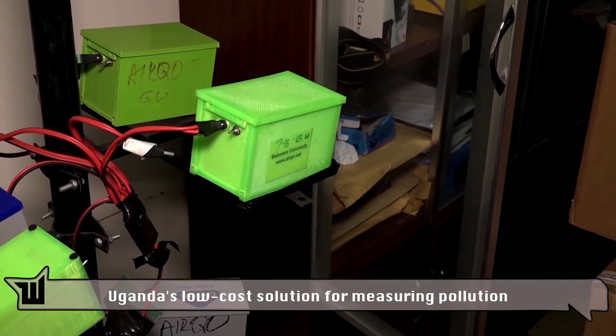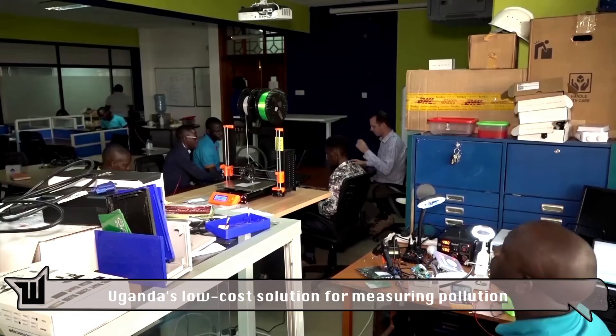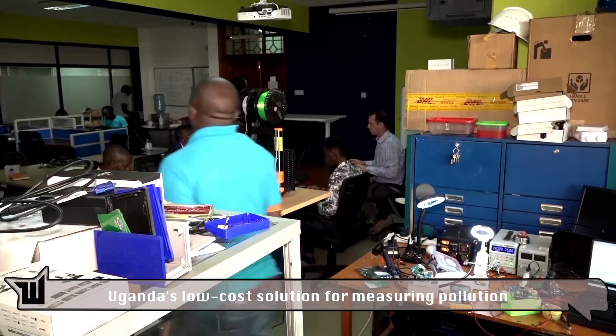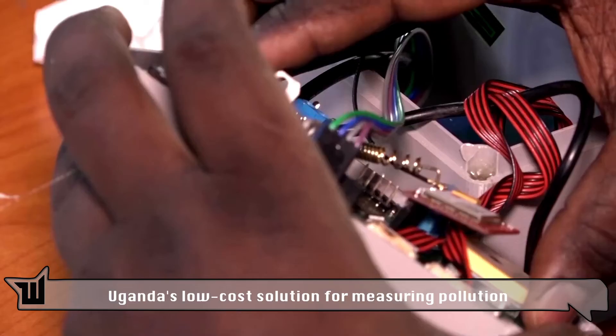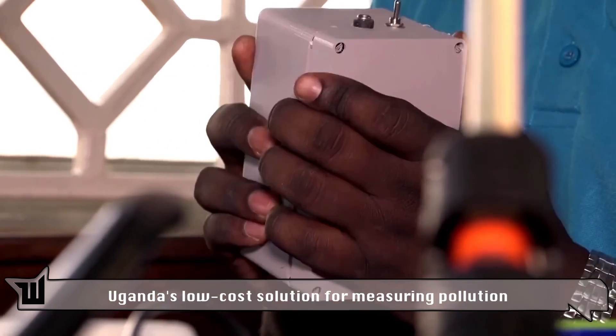Airco's monitors have been built to withstand conditions including extreme heat and dust, and are powered by both the grid and solar, allowing them to operate when power supplies are interrupted. What's more, at 150 dollars, they're quite a bit cheaper.